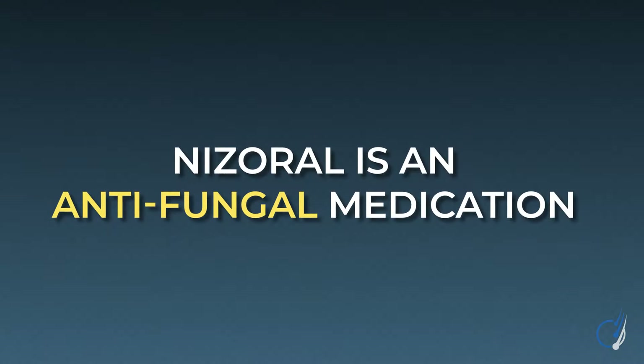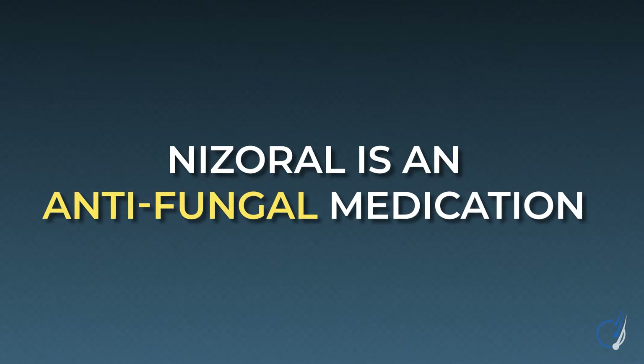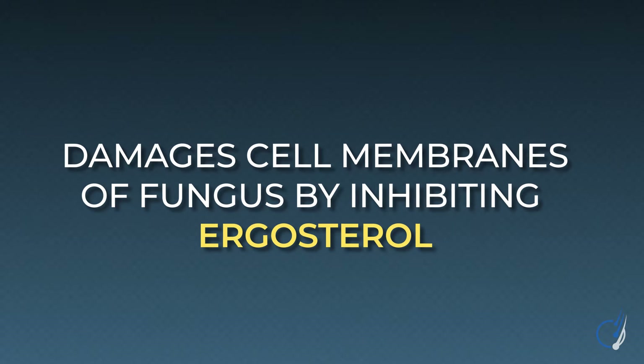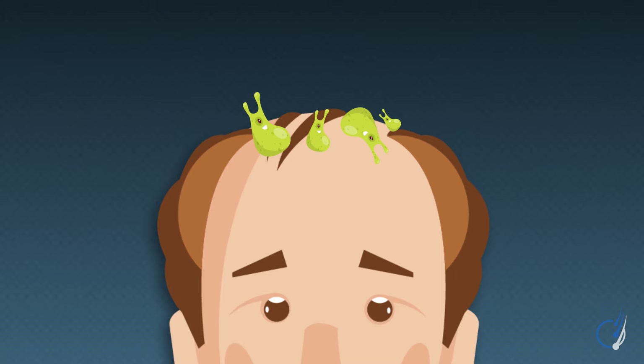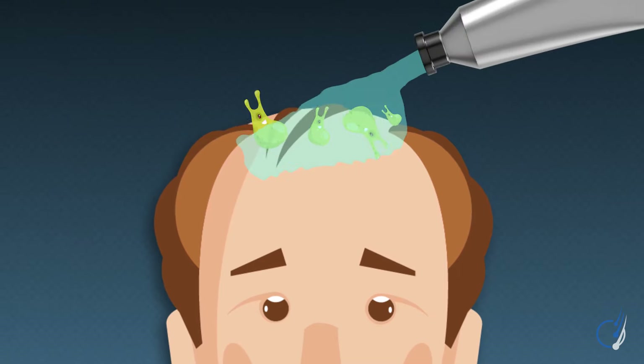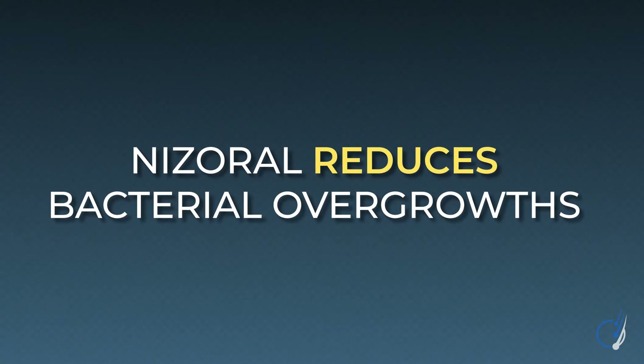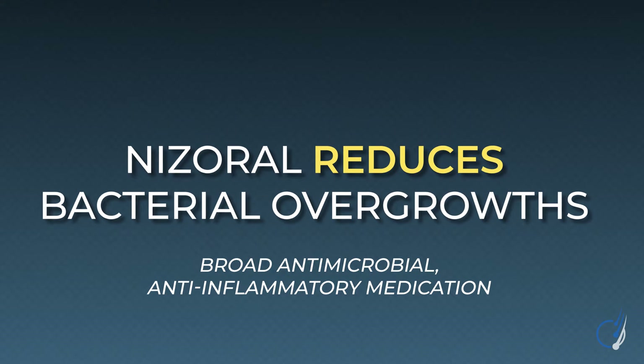Which brings us back to Nizoral. Nizoral, or ketoconazole shampoo, is an antifungal medication. It damages the cell membrane of a fungus — specifically, it stops fungi from producing ergosterol, a compound that regulates a fungus's ability to control its cell membrane. Without ergosterol, the membrane erodes, cell contents leak out, and the fungus dies. It's not just fungi that Nizoral targets — it can also inhibit enzymes used for bacterial reproduction, allowing it to act as a broad-spectrum antimicrobial with anti-inflammatory properties. This is exactly how ketoconazole can improve conditions like dandruff and seborrheic dermatitis by killing off microbial overgrowths and thereby reducing the inflammation causing those conditions.